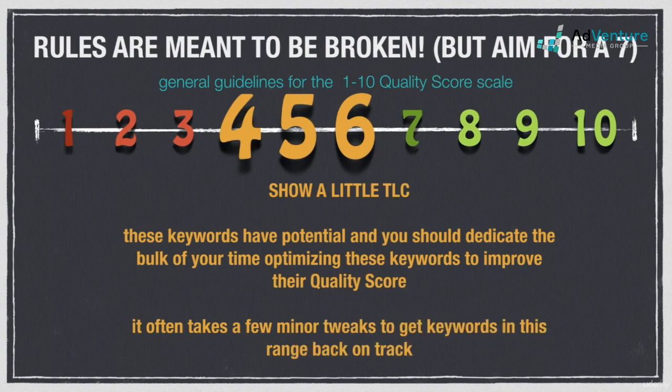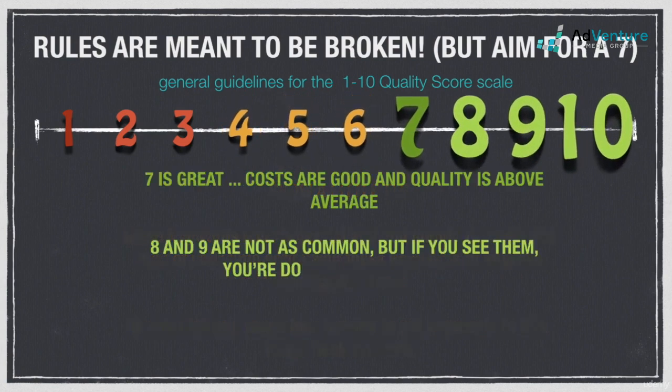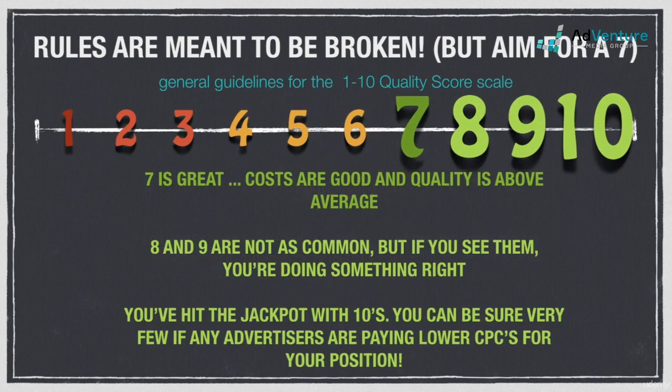It's not at all uncommon to see a lot of 4s, 5s, and 6s, especially during the first few months of a new account. You're not significantly overpaying and you're not in any danger of being penalized. These keywords have real potential and you should dedicate the bulk of your time optimizing them to improve their quality score — it often takes just a few minor tweaks to get these keywords back on track.